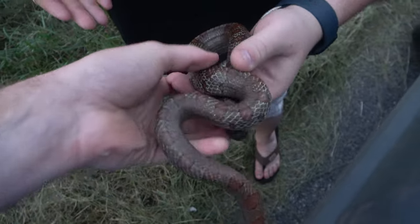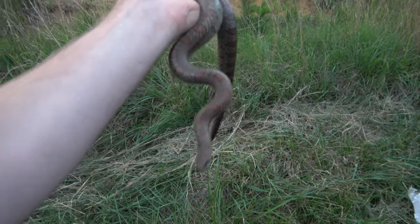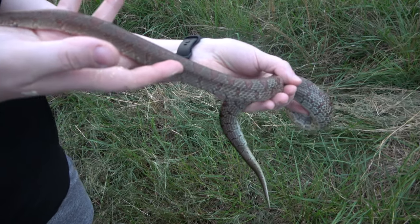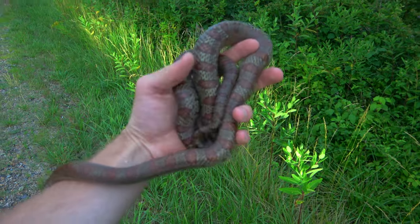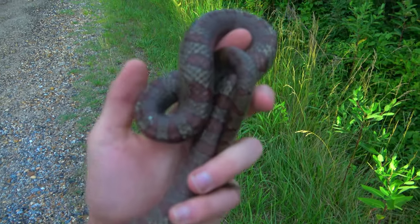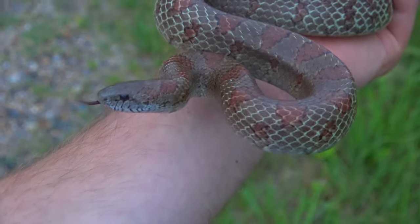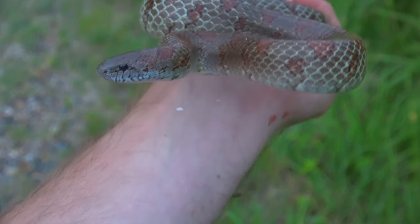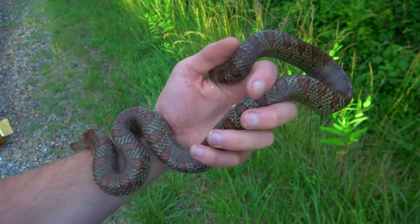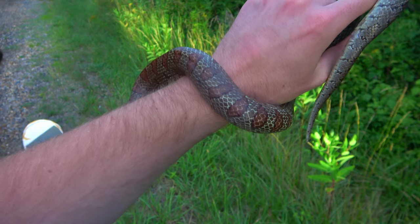We're off the side of the highway - we just flipped a smoker of a mole king under a board. Holy smokes, that's so nice. That's an exceptional mole king - that's beautiful. The sun is just starting to go down. We pulled off the road and under a fallen piece of wood we flipped this absolute smoker of a big, likely gravid mole king. Very chunky, beautiful mole king and my first from this area. Super awesome.